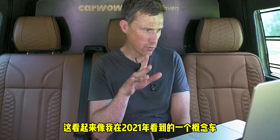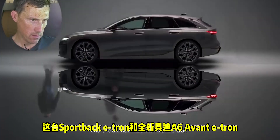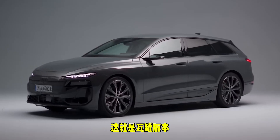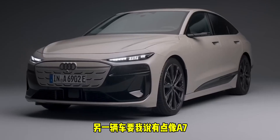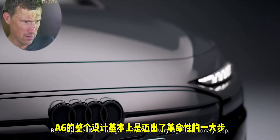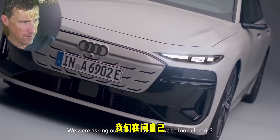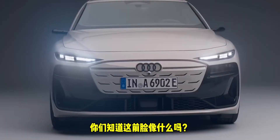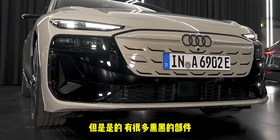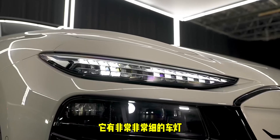That looks like a concept I saw back in 2021 in Shanghai — the Sportback e-tron and the all new Audi A6 Avant e-tron. The estate version looks quite chunky. The front sort of looks a little bit like a Hyundai Kona, though I like it more than that. There's a lot of black going on, and it's got a floating grille which isn't really a grille since it's electric and doesn't need one. It's got very, very thin headlights.